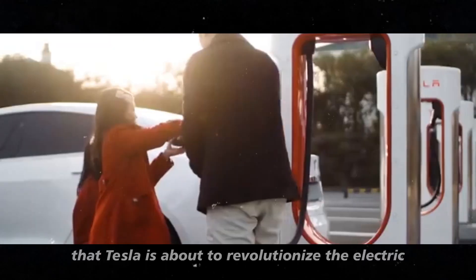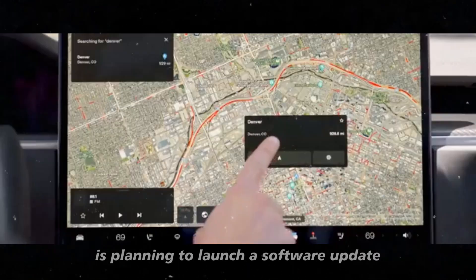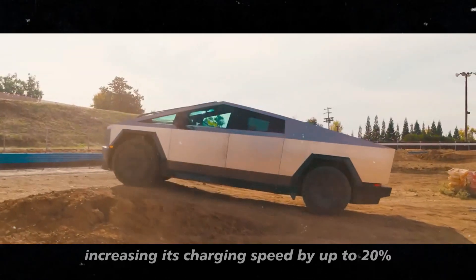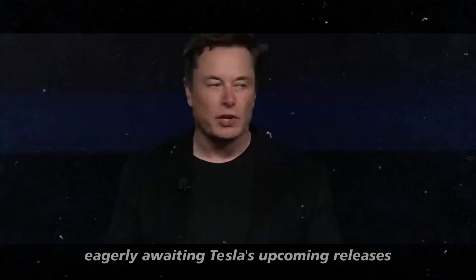Rumors have it that Tesla is about to revolutionize the electric vehicle market once again. The electric car giant is planning to launch a software update that will significantly improve the Cybertruck's charging performance, increasing its charging speed by up to 20%. This is big news for those eagerly awaiting Tesla's upcoming releases.